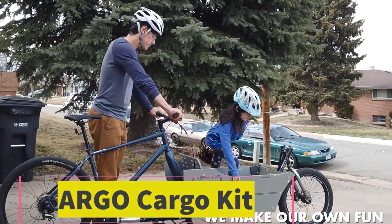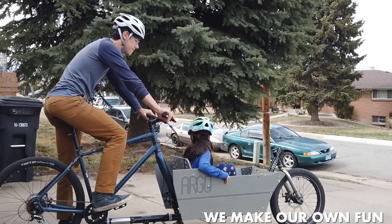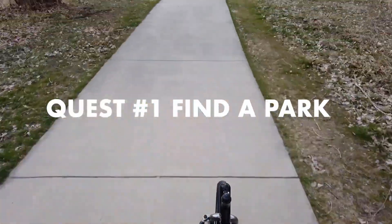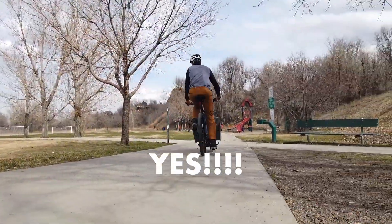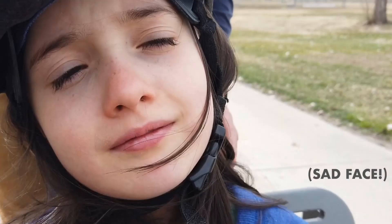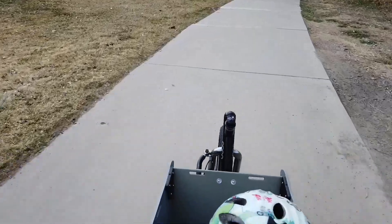Product 1: Argo Cargo Kit. The Argo Cargo Kit is a versatile accessory designed to enhance the utility of Argo amphibious vehicles, making them more practical for hauling gear, tools, and outdoor equipment. Ideal for adventurers, campers, hunters, and off-road professionals, this kit transforms your Argo into a capable cargo hauler. It typically includes a robust cargo bed or rack system with high sides, secure tie-down points, and weather-resistant construction.